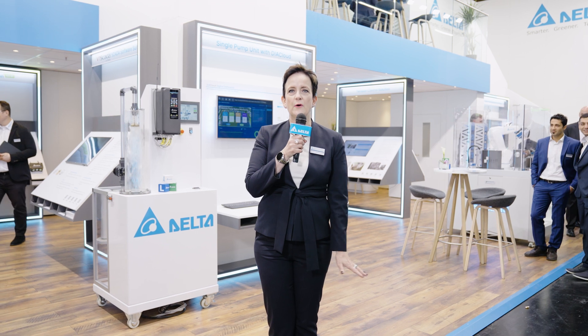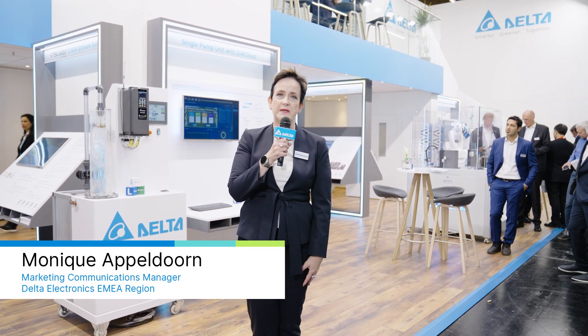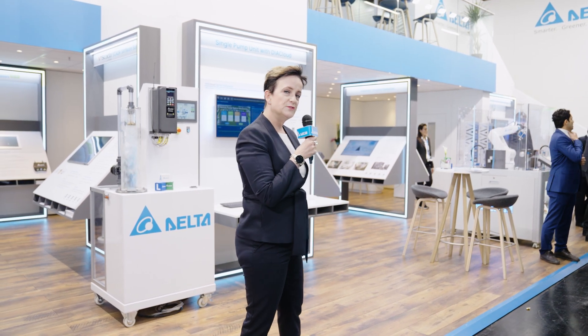Good morning, everybody. I'm so happy and excited to welcome you to the Delta Electronics booth at the SPS 2022 Automation Show. We are happy to show you our latest products and our newest solutions. Please come with us on the booth tour.